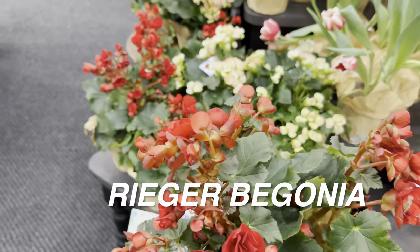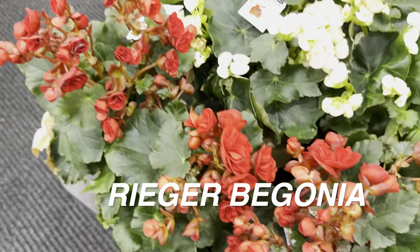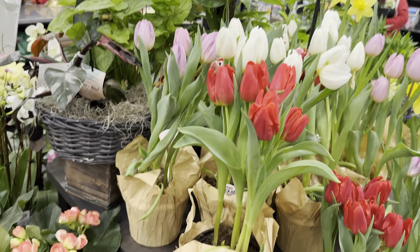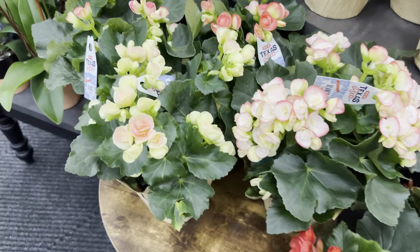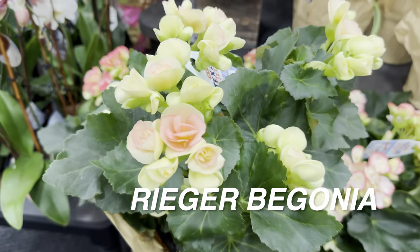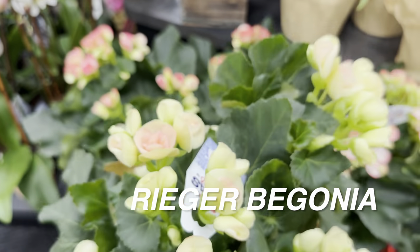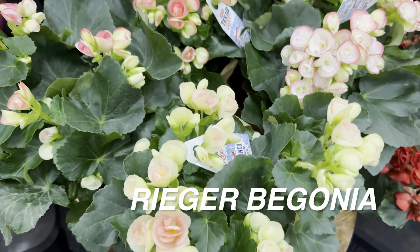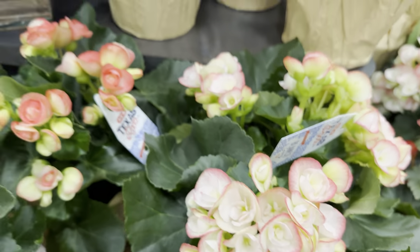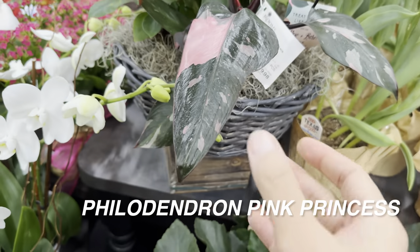I'm curious — do you grow these flowering begonias indoors or as a patio shade plant? Or do you grow them in the ground for landscaping? Let me know in the comments. These rieger begonias are $4.98, a great price, and they're sourced from a Texas grower. HEB is a grocery chain that really focuses on Texas products — definitely check it out if you're in the DFW or Houston market.